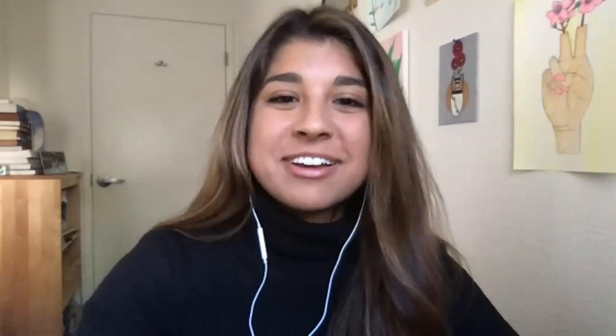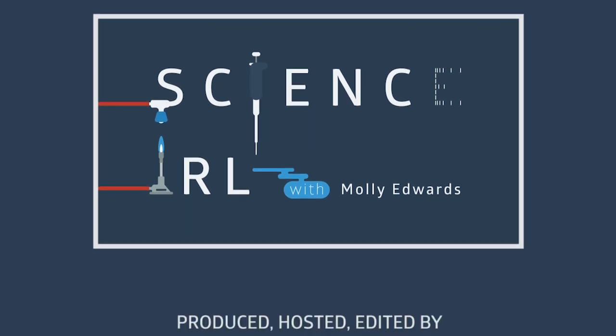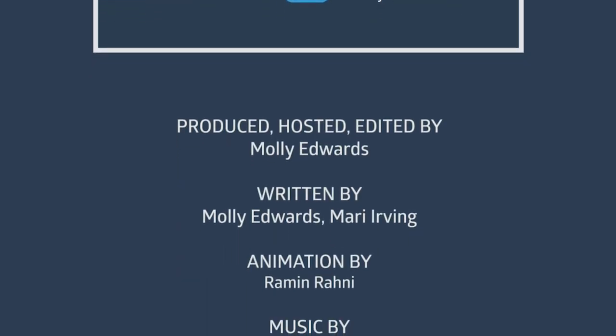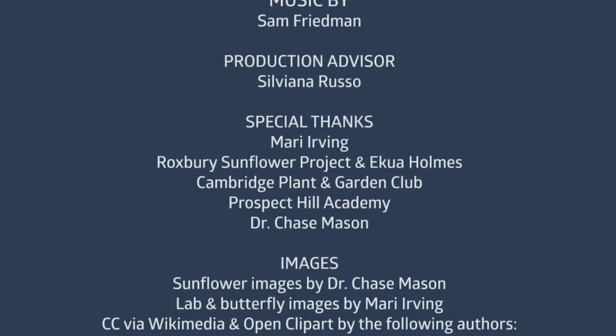I learned about grad school and that you can actually get paid to do research and learn forever. That's why I wanted to come to UC Santa Barbara and keep studying butterflies — this time including fungus and more secondary metabolites. Instead of becoming a medical doctor, I decided to become a plant doctor instead. Thank you so much Mari for sharing your research and your journey to becoming a scientist. Don't forget to subscribe to Science IRL, and thank you to Prospect Hill Academy, the Cambridge Plant and Garden Club, and the Roxbury Sunflower Project for making this episode possible. We'll see you next time!